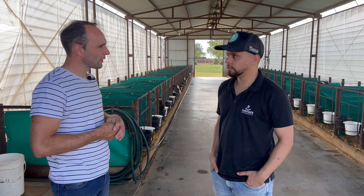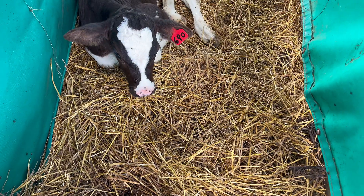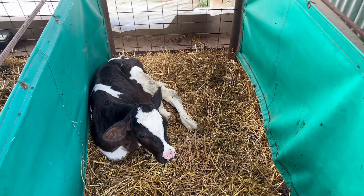Solid feeding in this shed consists only of concentrates. As for managing each cage, the floor is made of wheat straw, which is replaced once the calf leaves each cage.